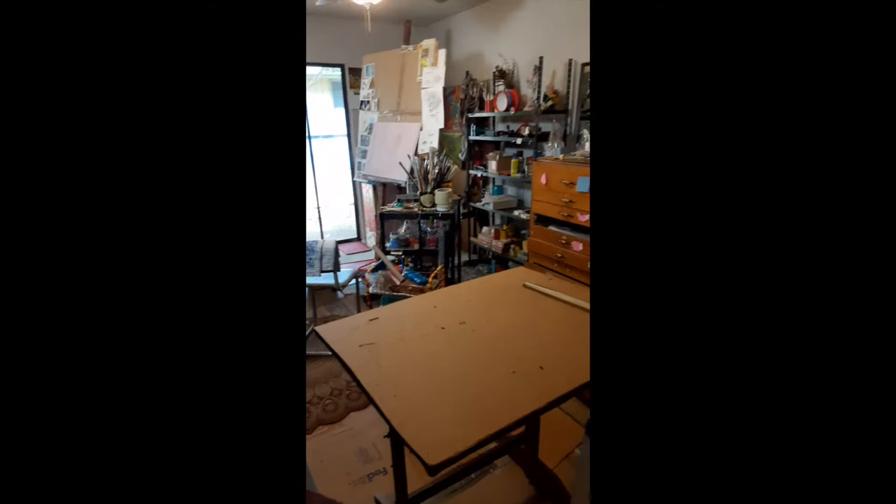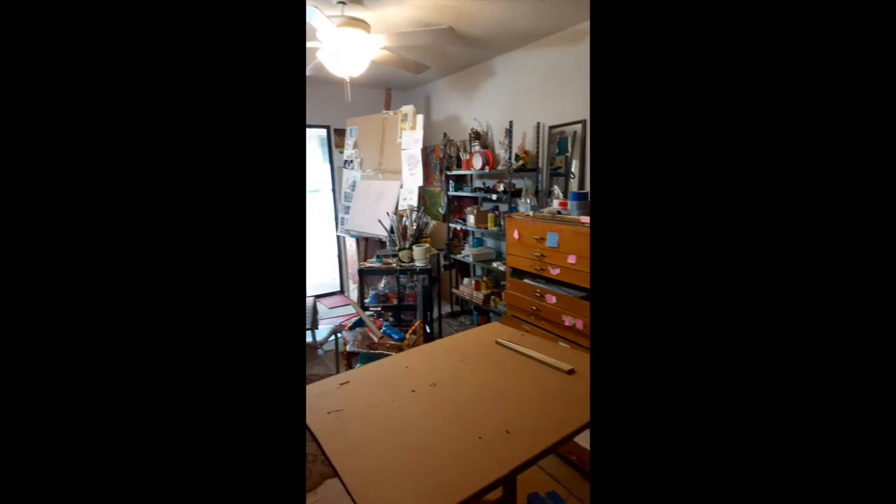Hello, I'm Melanie Hickerson, and I was a Doherty Arts Center artist in 2020, and this is my studio.